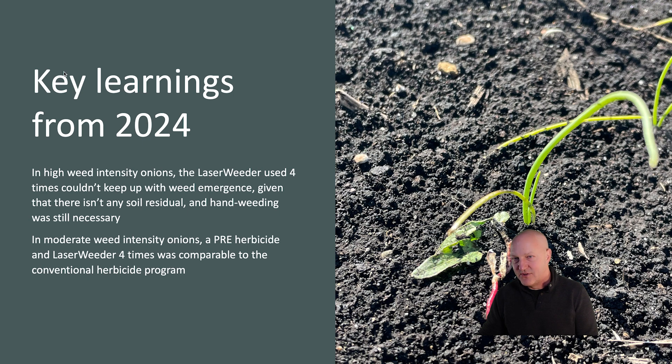In the high weed intensity onions, the laser weeder used four times couldn't keep up with weed emergence — keeping in mind that it's similar to a contact post-emergent herbicide in that it doesn't provide any soil residual after it goes over the field. In that case, we required a lot more hand weeding time than in the grower conventional herbicide program. However, in a more moderate weed intensity onion field typical of the commercial production surrounding our studies, a pre-emergent herbicide combined with laser weeding four times was similar to the conventional herbicide program in terms of weed management.